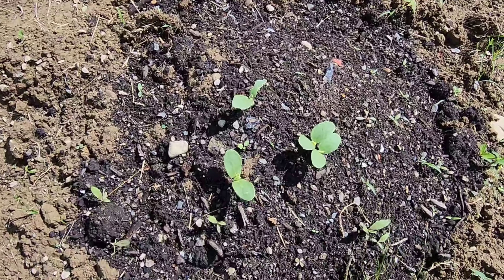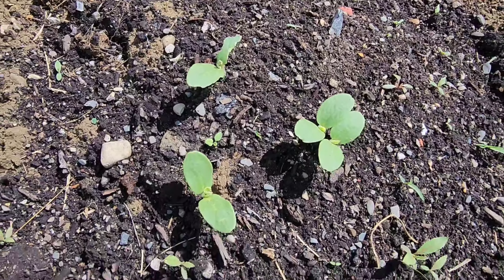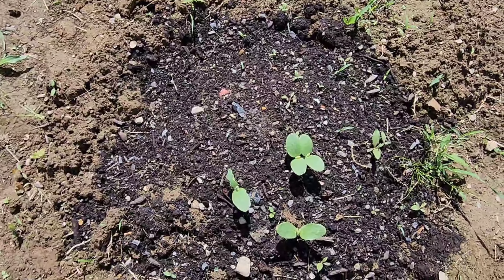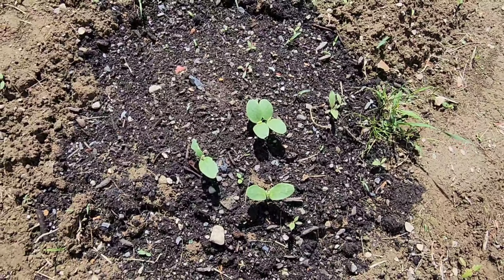Coming back, we planted some cantaloupe seeds — cantaloupe seedlings that have sprouted. I'm going to thin these out but I'm going to wait until they get a little bit bigger to make sure something doesn't eat them first.